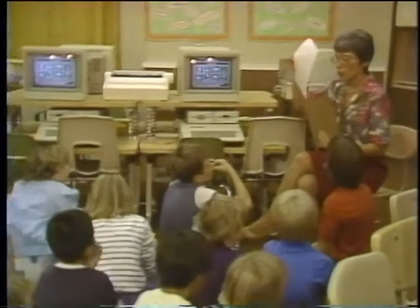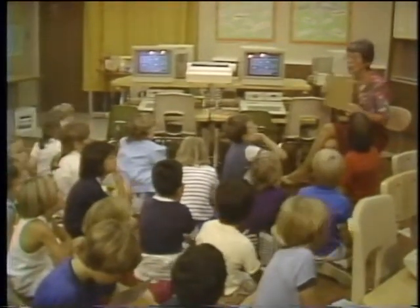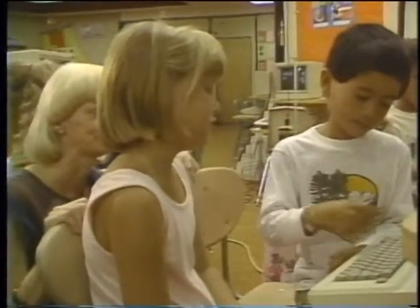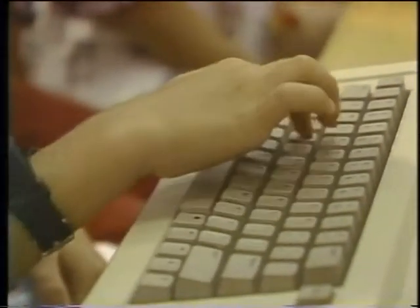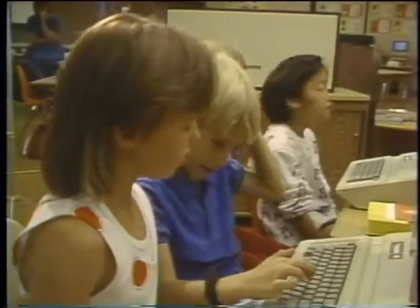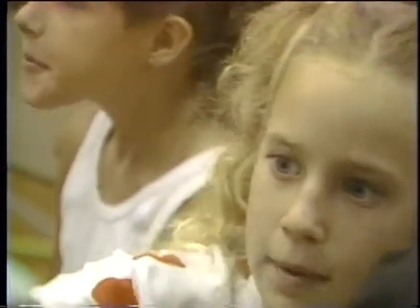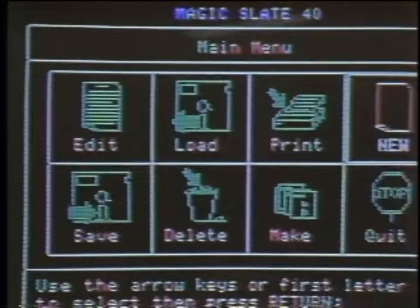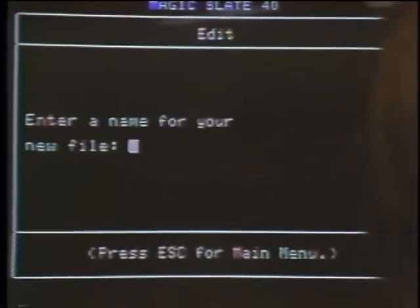The object of Apple's Classroom of Tomorrow is to make computers a part of everyday school activity — another tool that is always present, like a pencil or a blackboard. By integrating computers seamlessly into the daily routine, the project's directors hope to profit from the individual dialogue between student and machine, an interaction that puts the focus of learning on the student. Youngsters move directly into more powerful applications like word processing as a first step toward self-motivated work.